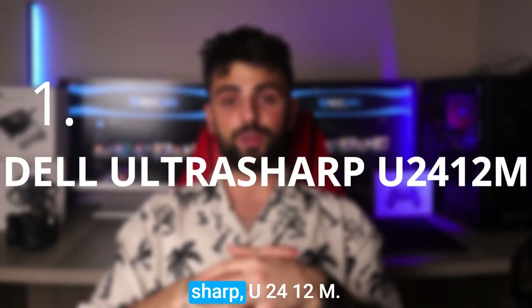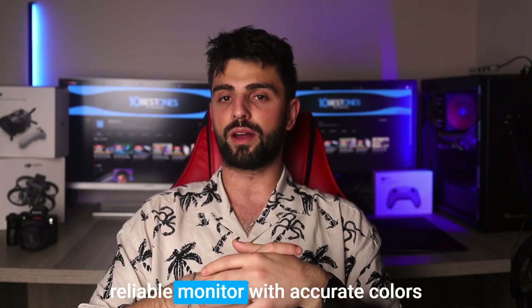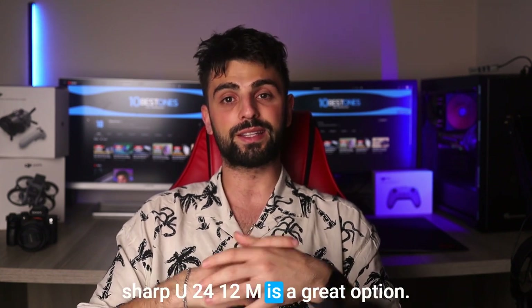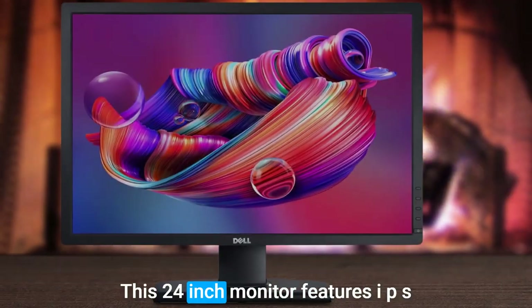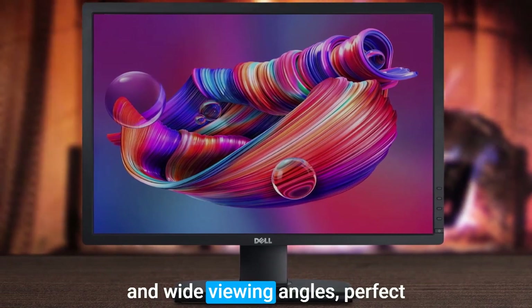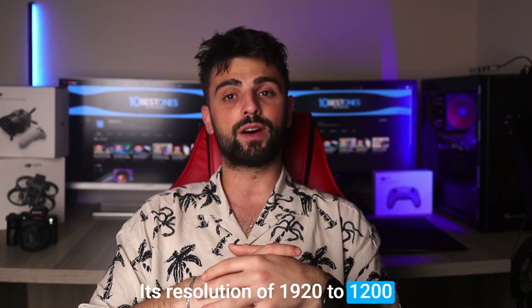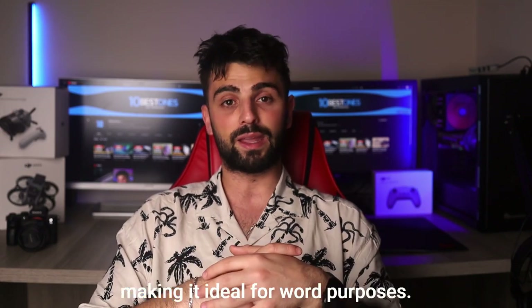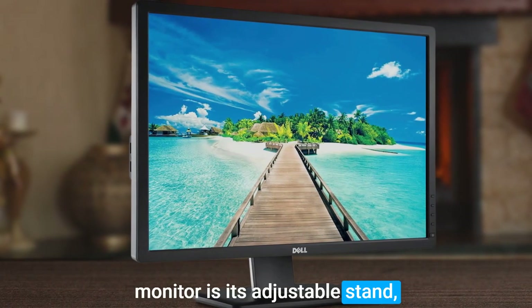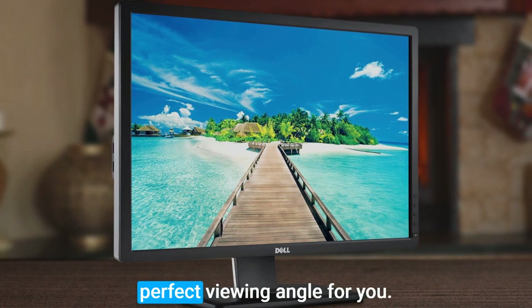Number 1: Dell UltraSharp U2412M. If you're an architect in need of a reliable monitor with accurate colors and a wide viewing angle, the Dell UltraSharp U2412M is a great option. This 24-inch monitor features IPS technology, providing accurate colors and wide viewing angles perfect for detailed designs and images. Its resolution of 1920x1200 offers sharp and detailed images, making it ideal for work purposes. One of the key features of this monitor is its adjustable stand, which allows you to adjust the height, tilt, and swivel to find the perfect viewing angle for you.